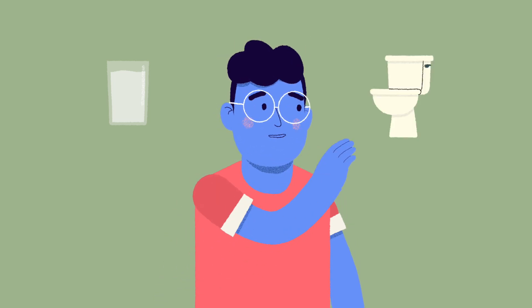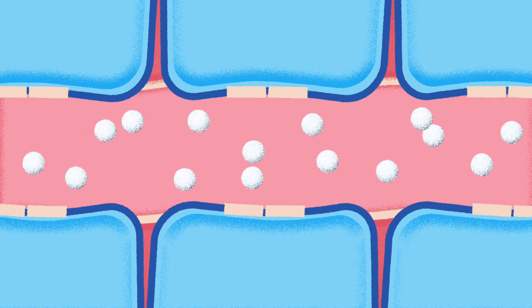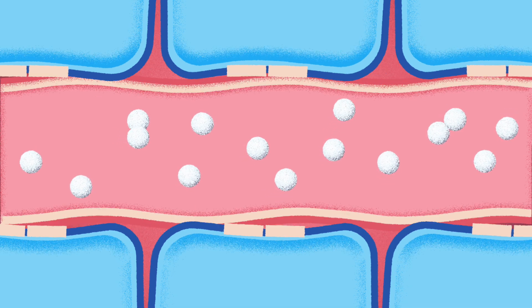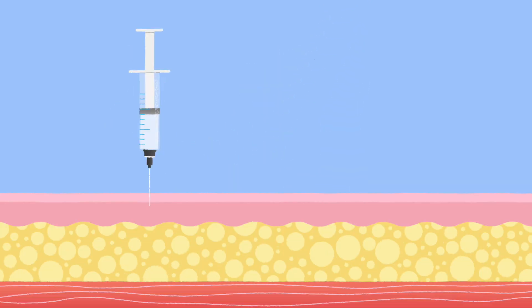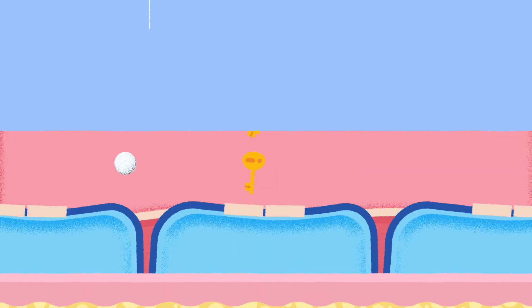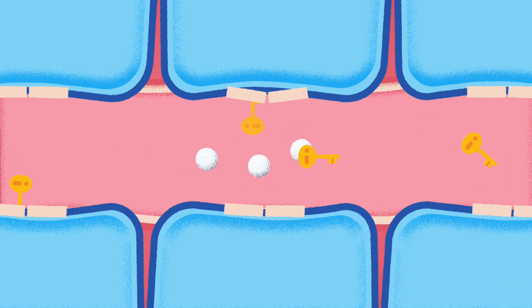How do we treat type 1 diabetes? We just saw what happens when the beta cells in the pancreas are not making the required insulin to allow glucose into the cells. To treat this problem, we need insulin from somewhere else. This is why people with type 1 diabetes need to give insulin injections. This added insulin can get the glucose from the bloodstream into the cells where it can be used to make energy.